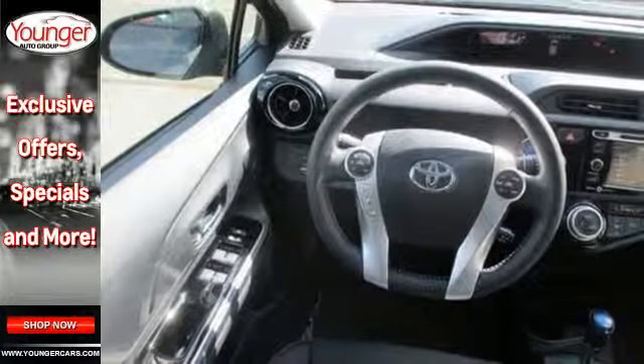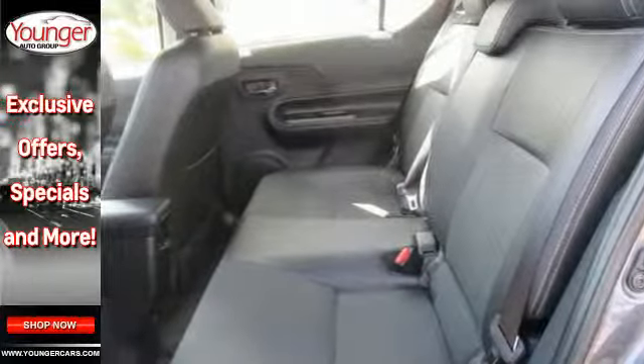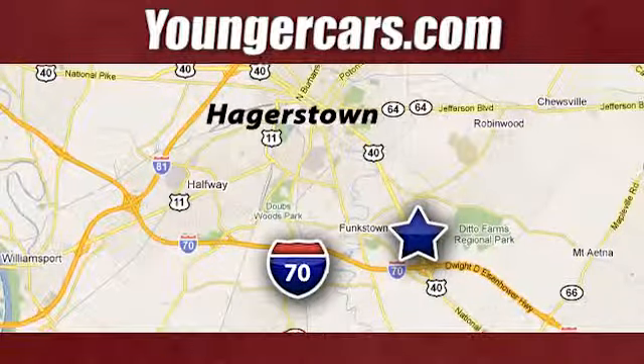Embrace a greener way to drive. Take this Prius C for a test drive. Visit our website at youngercars.com. We're conveniently located at 1945 Dual Highway in Hagerstown, Maryland.